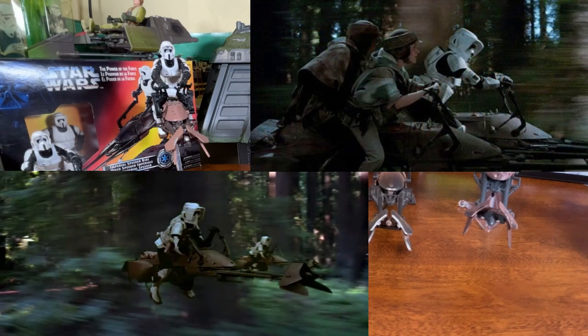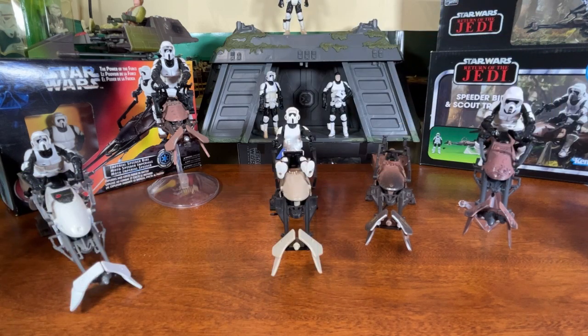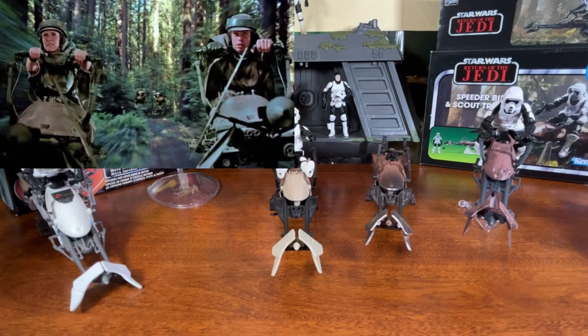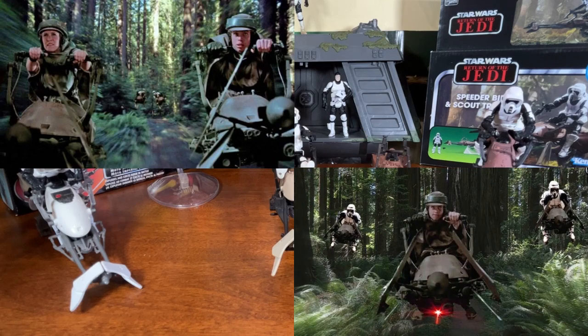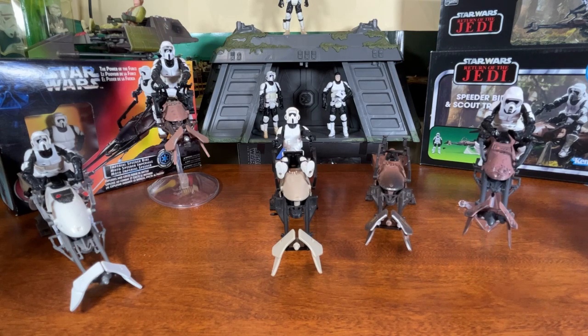I instantly fell in love with this vehicle. I remember being a kid and seeing this thing on the screen and I was blown away with the special effects — with Luke and Leia riding on the speeder bike trying to chase down the scout trooper before he was able to warn all the troops. A lot was on the line, and we got our first look at the speeder bike as well as the biker scouts on the planet Endor in Return of the Jedi.